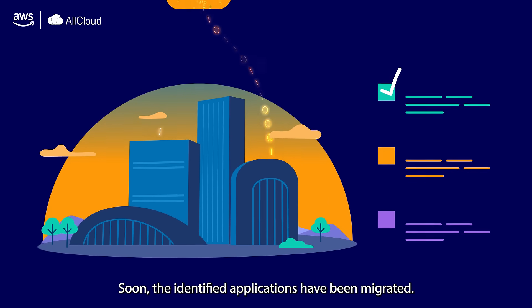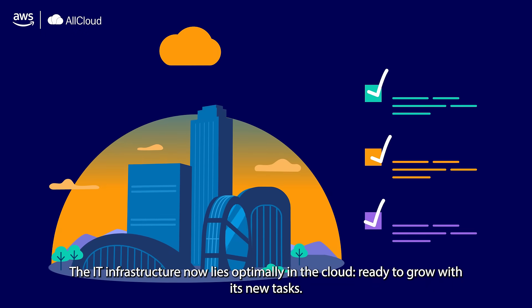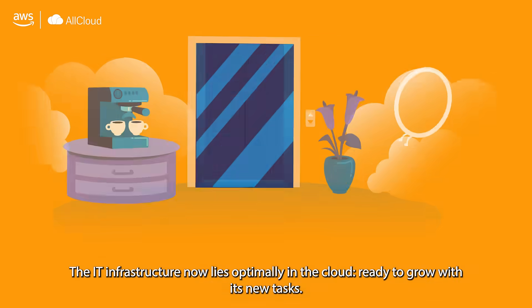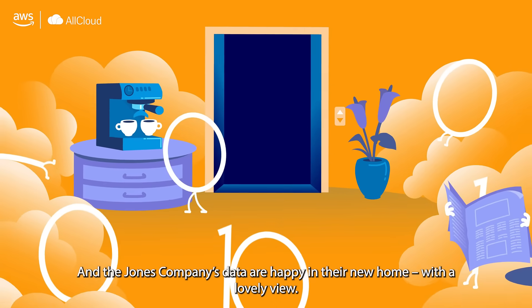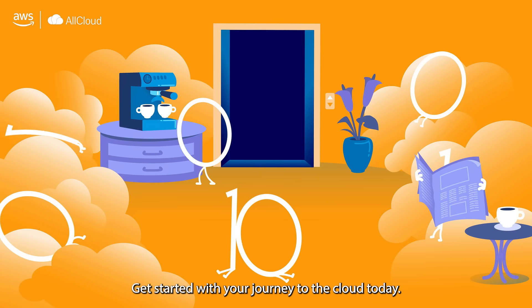Soon the identified applications have been migrated. The IT infrastructure now lies optimally in the cloud, ready to grow with its new tasks. And the Jones Company's data are happy in their new home with a lovely view.